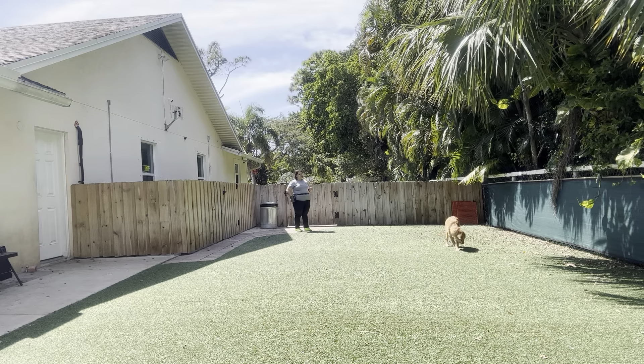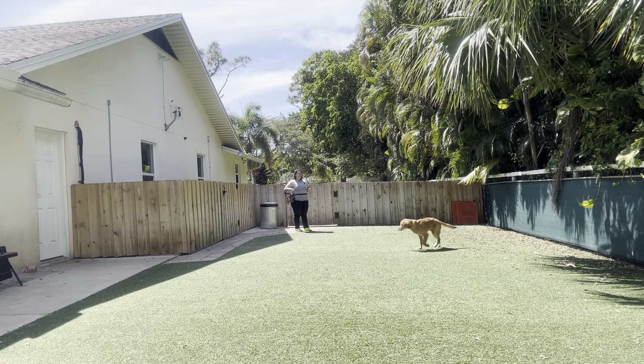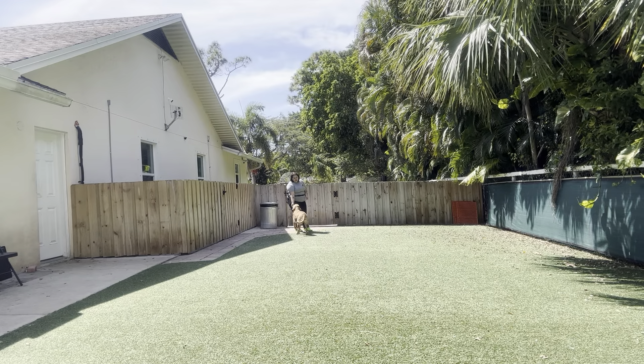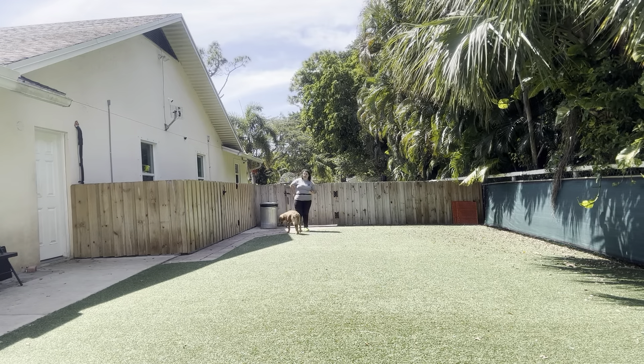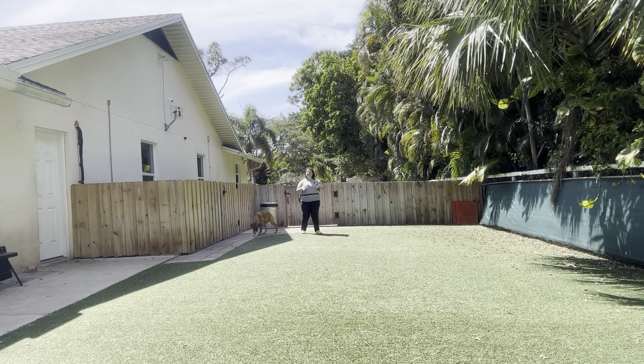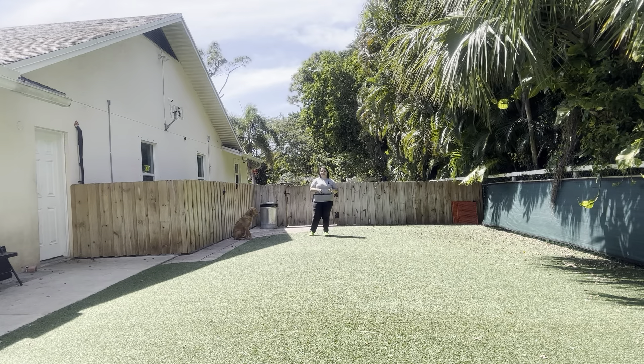So I'm going to go ahead, give him a minute, let him start sniffing around. Kobe! Kobe, come! Yes! Good boy! And that was a really nice job from Kobe. You can see he did a great job with the recall — each time he came over. And even though, as you can see with that first one, he was a little too distracted, I just went ahead and shortened the distance and tried again.